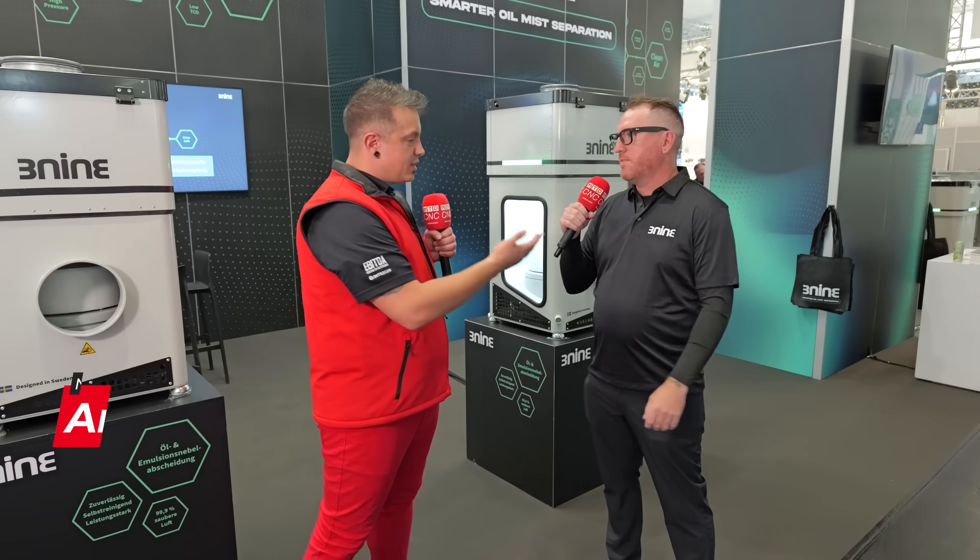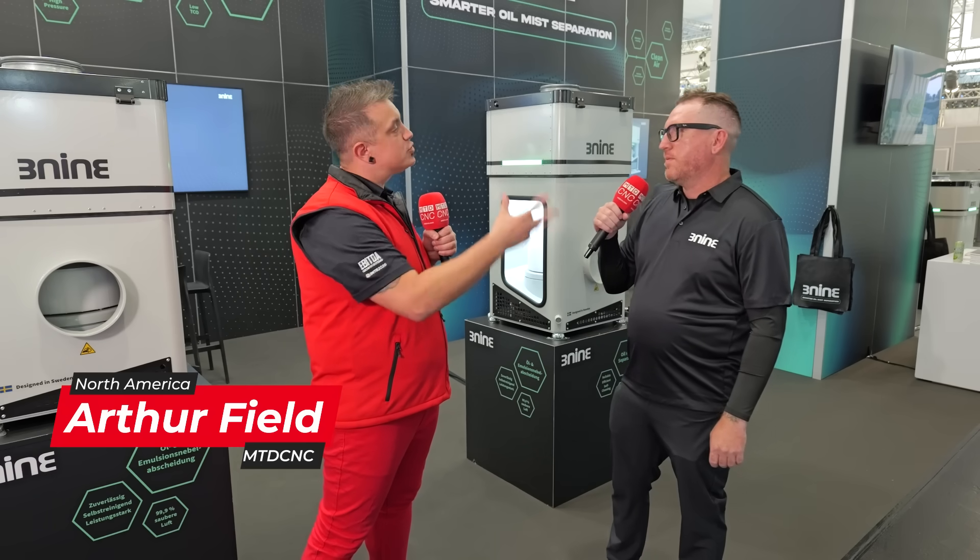I'm here with Philips from 3.9 and they've got a really cool, interesting technology. But Philips, first, what do you do for 3.9? I'm the director of sales for our North American division.